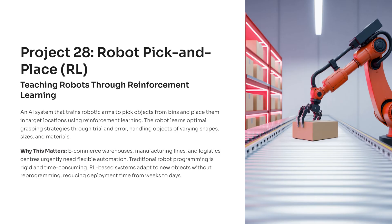For students entering AI or robotics, this project builds a foundation in both learning algorithms and real-world manipulation skills. It gives you practical insights into how robotics is evolving and prepares you for the kind of adaptive systems used at Amazon, Flipkart, and modern manufacturing lines.